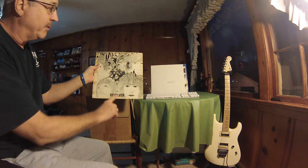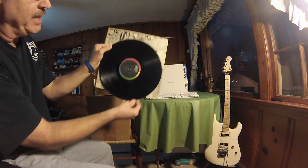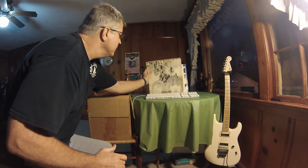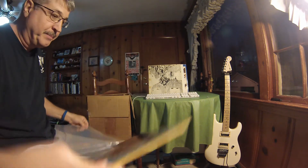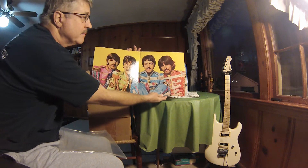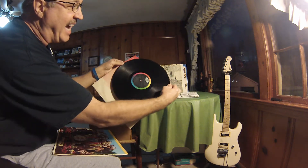Here's the Beatles Revolver. It is on the Capitol label. This is not in very good shape. As you can see, here I've got the Beatles Sgt. Pepper's Lonely Hearts Club Band — vintage vinyl — and this is on Capitol.